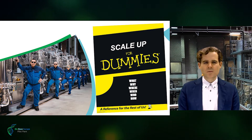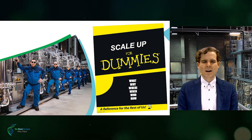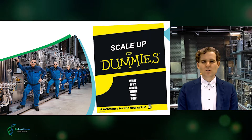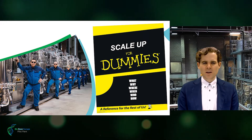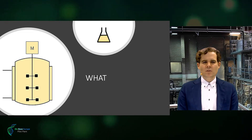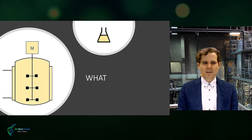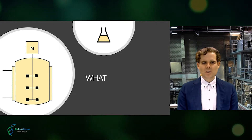ScaleUp for Dummies is the perfect present for your colleagues, where we touch topics like the what, the why, the where, the when, the who, and the how of ScaleUp. So, what is ScaleUp? ScaleUp is the art of translating a protocol developed at laboratory scale into a technically and economically viable process at production scale.